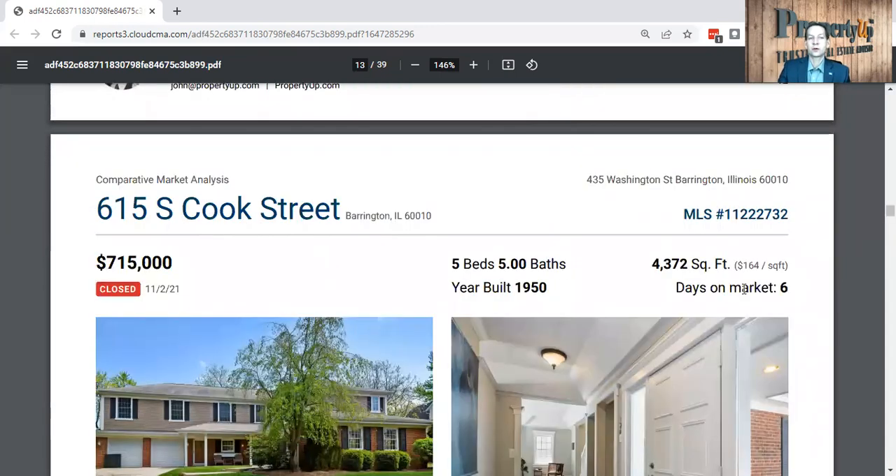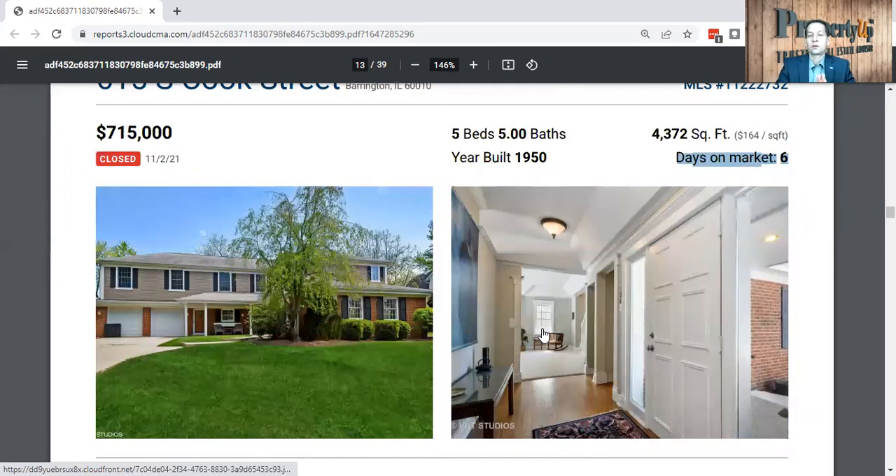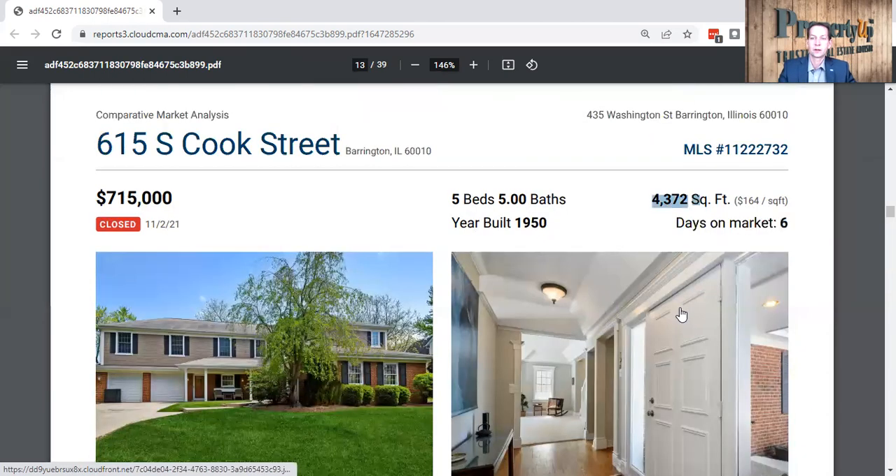615 South Cook Street sold in six days — you're starting to see a pattern on days on the market. $715,000, sold in November, five bedrooms, five bathrooms. A bedroom can give you anywhere from $15,000 to $20,000 extra on a home, and bathrooms add $5,000 to $8,000 for a half bath or $10,000 to $15,000 for a full bath. So if you're looking at these and thinking you don't have five bathrooms, that's how you do the math to remove that. This was a much larger home at 4,300 square feet, and it sold in six days.